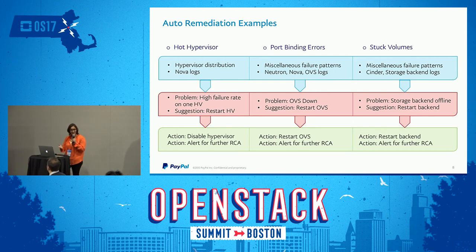The next example is port binding errors. Imagine a situation where OVS is down — that's bad. Due to miscellaneous failure patterns and any available log data, the system can look at historic trends, determine OVS is down, and go ahead and fix it. In this situation, it might decide that simply restarting OVS is what's required. And of course, we alert for further RCA.